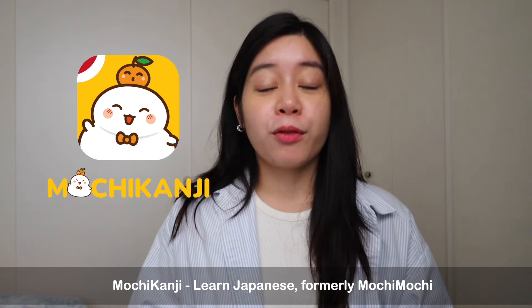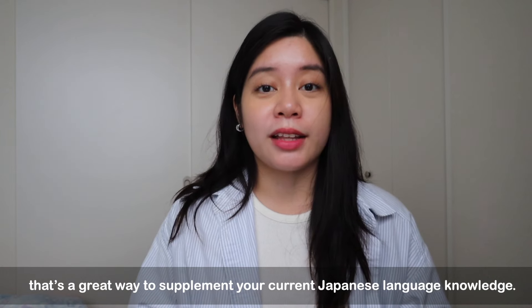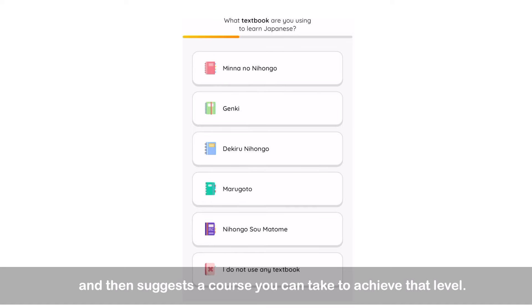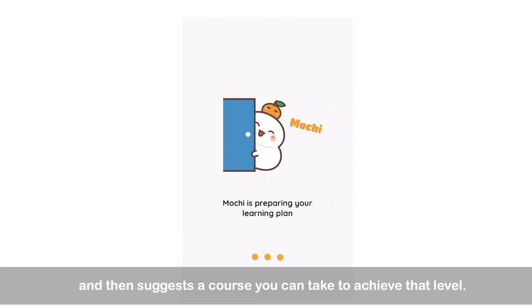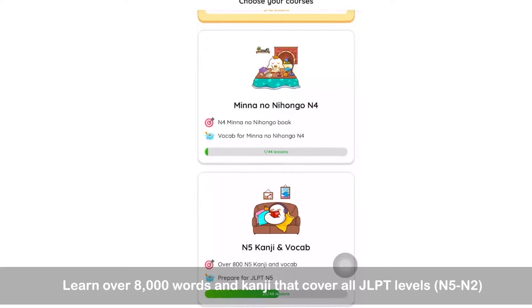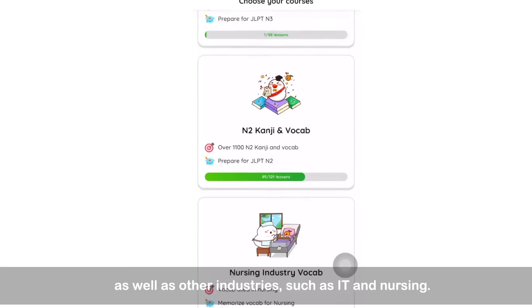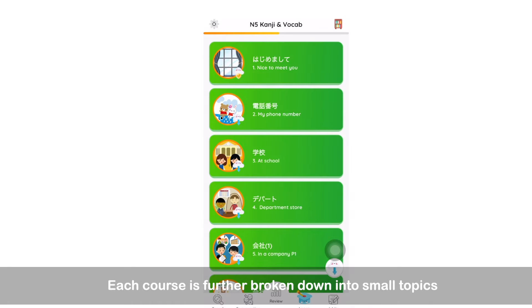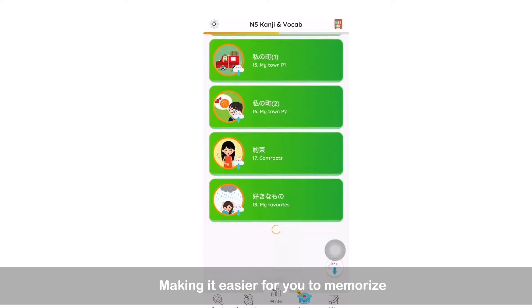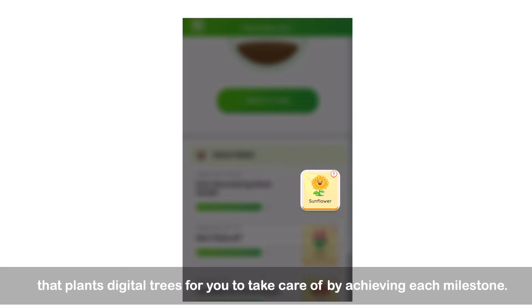Mochi Kanji Learn Japanese, formerly Mochi Mochi, is a trusted language learning app that's a great way to supplement your current Japanese language knowledge. Upon opening the app, it asks about your current level and motivations for learning Japanese, then suggests a course to help you achieve that level. If you like structured learning, this is a great additional resource. Learn over 8,000 words and kanji covering all JLPT levels as well as other industries like IT and nursing. Each course is broken down into small topics of 10 words or characters, making it easier to memorize. There's even a new feature called Mochi Garden that plants digital trees for you to take care of as you achieve each milestone.